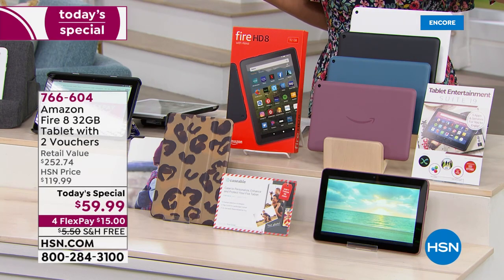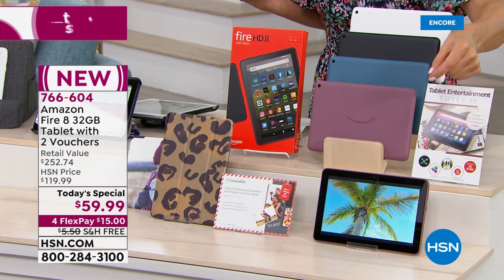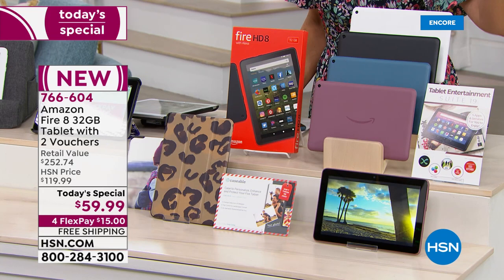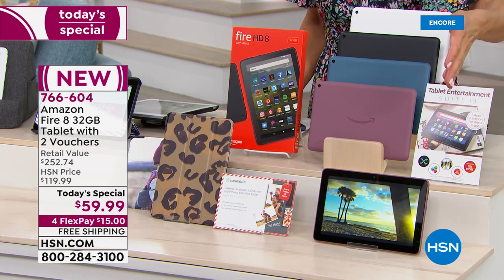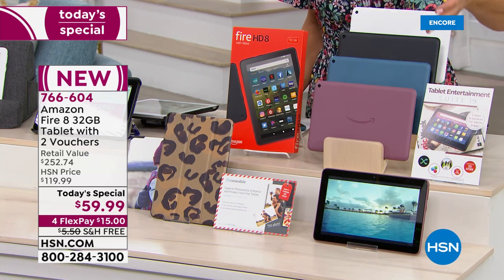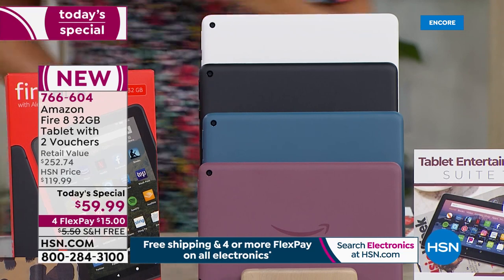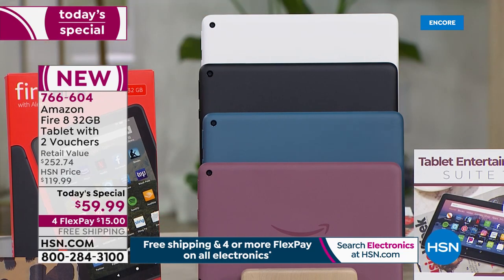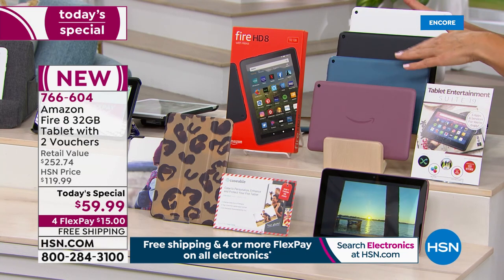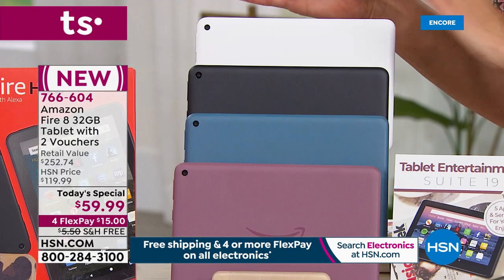Rarely do we launch a today's special that is such a crazy value that we literally have hundreds and hundreds of you in the ordering process. Go to hsn.com, download the HSN app on your smartphone, and see our today's special right on the home page, or type in item number 766604. If you're brand new to HSN, you can pay in full — $59.99 for an Amazon Fire tablet, best price anywhere. Or you can enjoy FlexPay and get it home for $15, taking the next four months to pay this off interest-free with free shipping and handling.